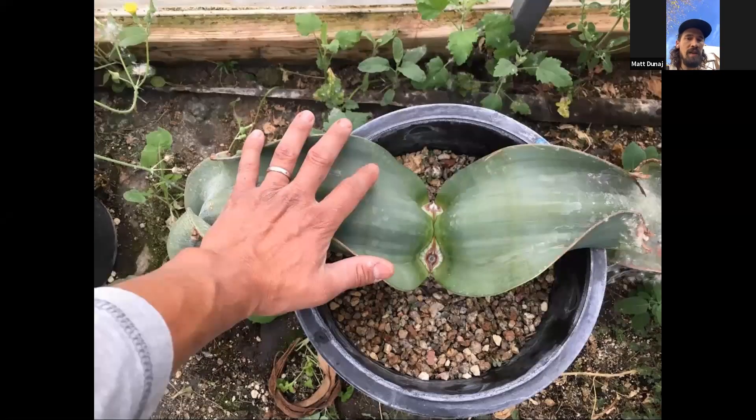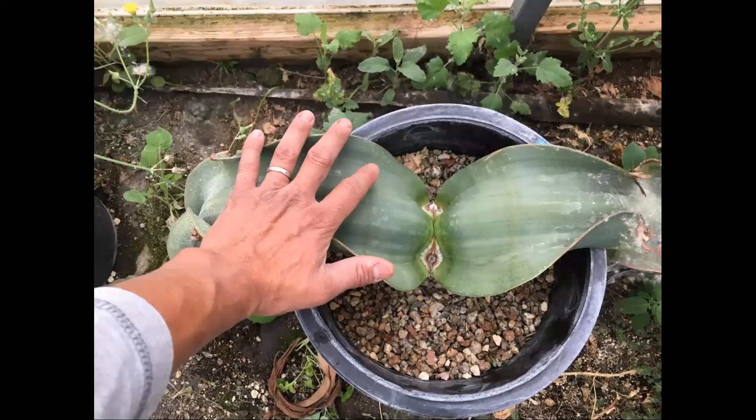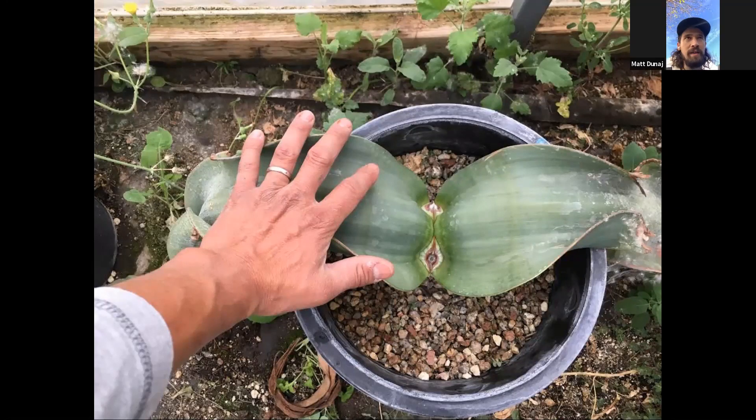This is the largest Welwitschia I've purchased. I found it on eBay — local pickup only, 14 hours away from me. So I purchased it, got in the car, drove out there, and met the man who grew it. He was a farmer with a greenhouse full of them. He told me that every few years he liked to sell them to see what type of people were interested in this plant. There's a kind of community that forms around these interesting and difficult-to-find plants.